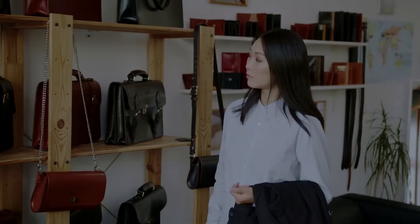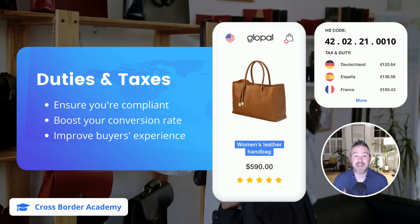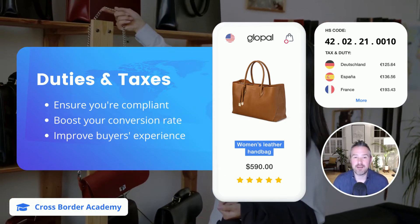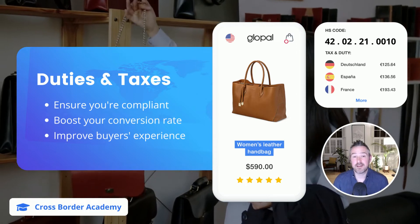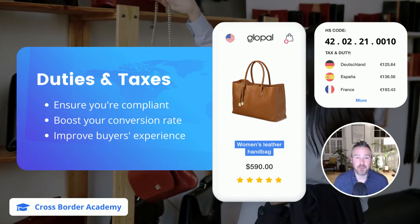A localized checkout should also automatically calculate the import duties and taxes for every product and every order. This has three main benefits. The first is that it ensures that you and your customers are internationally compliant, which is boring but important.